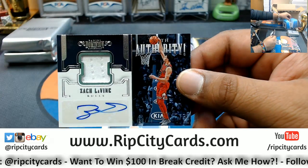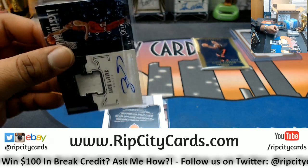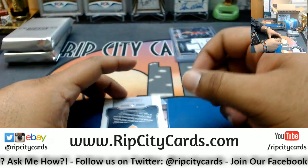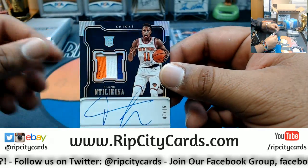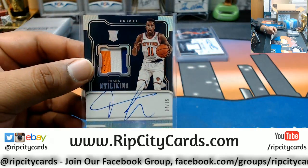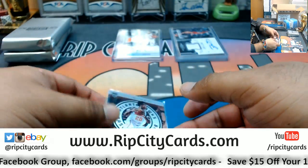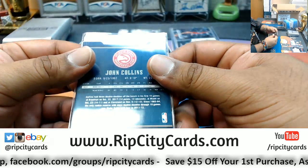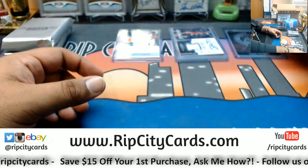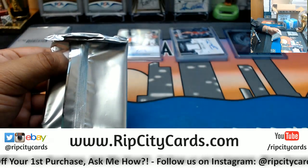For the Bulls: Zach Levine patch auto numbered to 49. For the Knicks: Frank Ntilikina numbered seven out of 15, on-card rookie patch auto — that is nice, three-color Knick patch, real sick. Metal card for John Collins of the Hawks, numbered to 49. I need some water — all this dust, man. I like Frank Ntilikina, Frank Ntilikina is real nice.